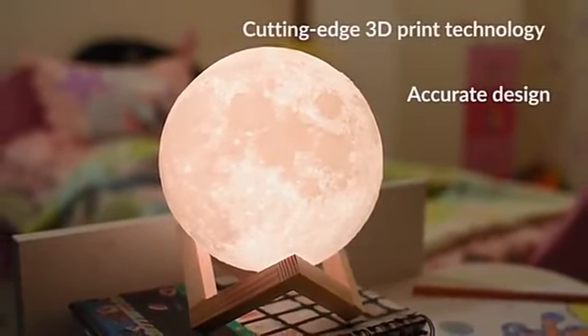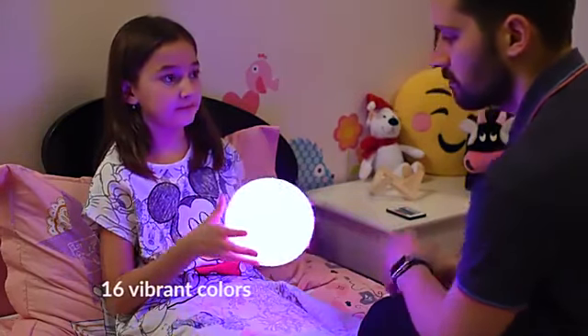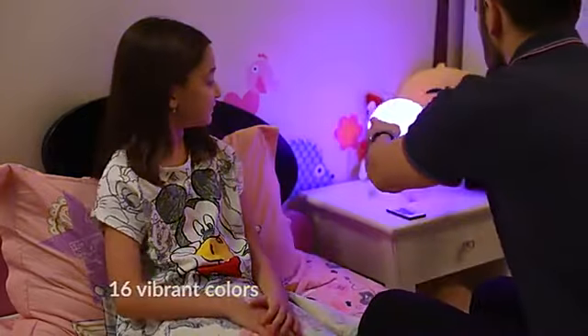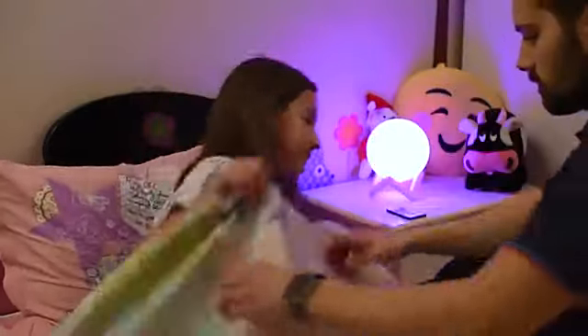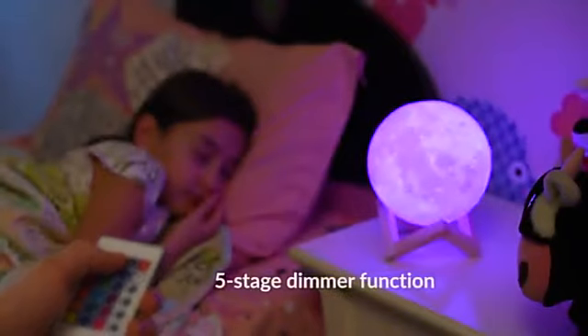Every crater on the lamp has been designed to faithfully portray the moon's surface. It lights up in 16 colors, so your children can have fun choosing their favorite. When it's bedtime, you can turn the moon into a nightlight by using the dimmer function.